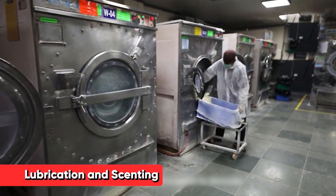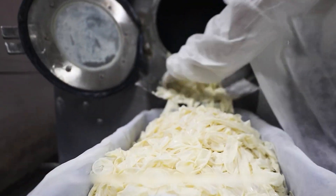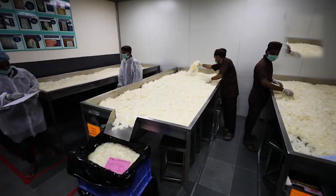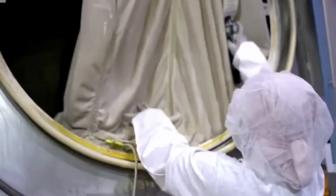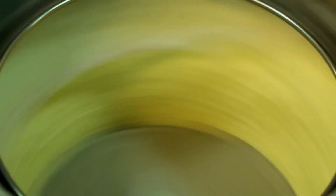Clean and dry, the condoms move to the lubrication stage. Most condoms are lubricated to enhance comfort and ease of use. The lubricant is typically a silicone-based fluid, applied using a spray system or by tumbling the condoms in a drum with the lubricant. For scented or flavored condoms, additional substances are added at this stage, including food-grade flavorings for flavored condoms or aromatic compounds for scented varieties.